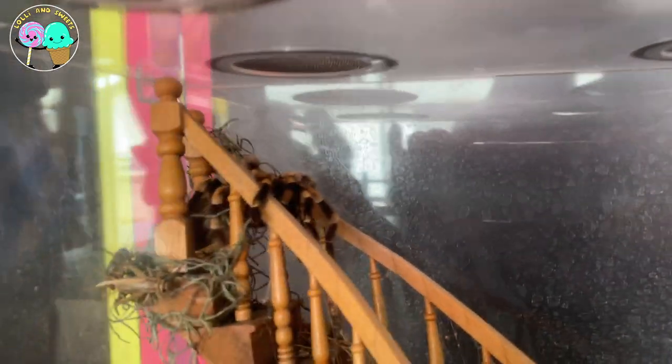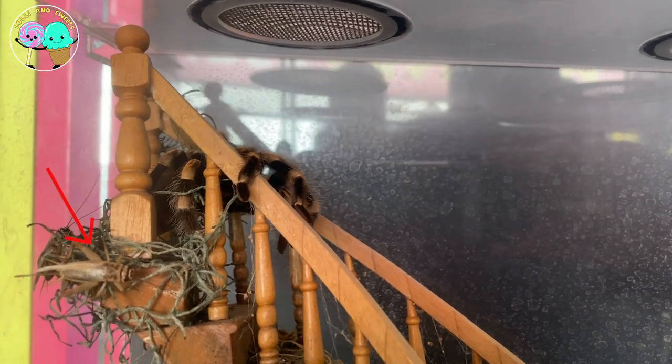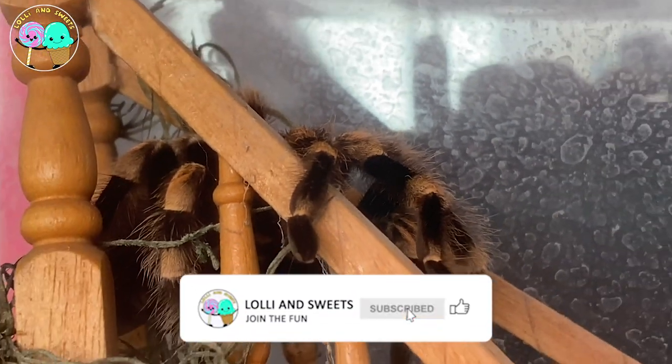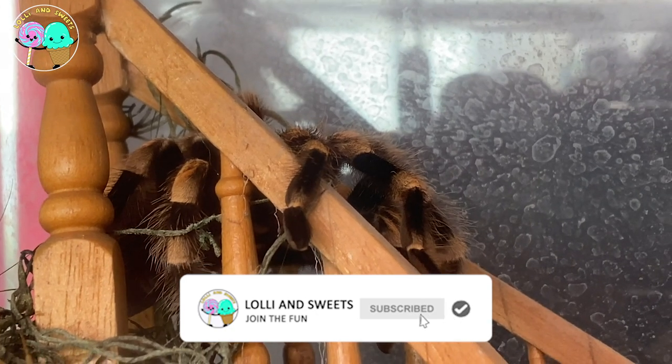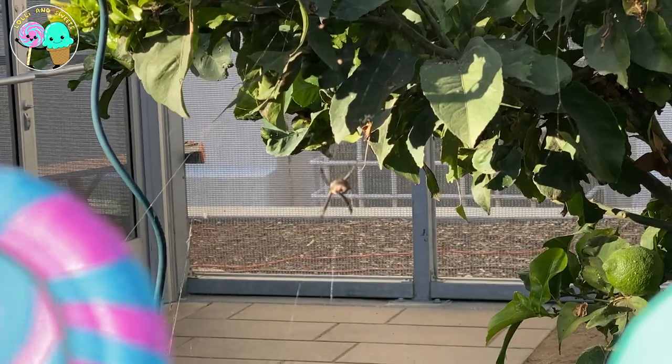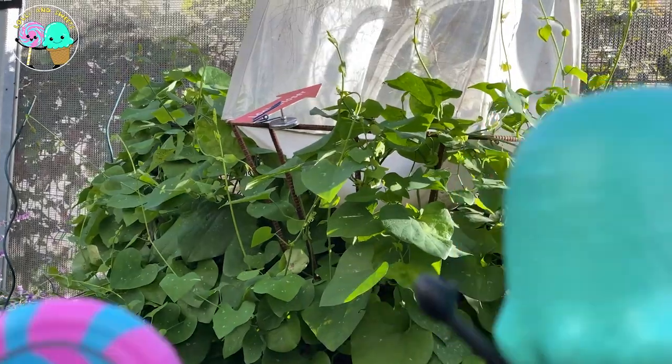These guys are carnivores, and it's about to eat that little cricket over there. Poor little guy. As you can see, they are covered in hair, which they use as a defense mechanism. Lolly and Sweets and boys and girls, there really are spiders everywhere!